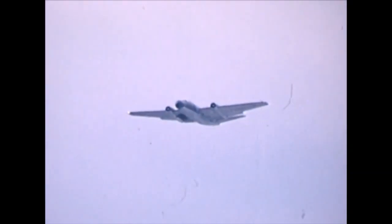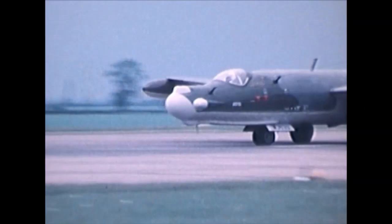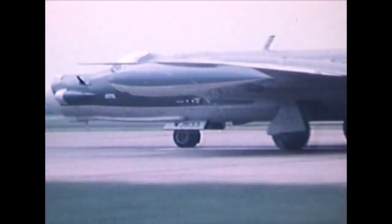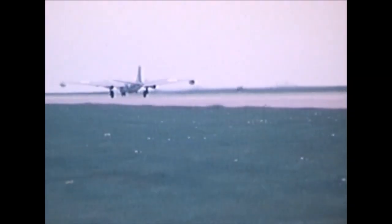This is the story of the English Electric Canberra, the aircraft with the longest service history in the Royal Air Force. Originally designed to replace the iconic de Havilland Mosquito from the Second World War, it first flew on 13th May 1949, some 71 years ago. The last Canberra went out of RAF service in 2006, so it was a very long career indeed.